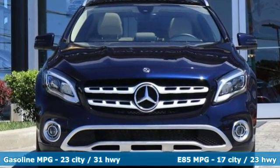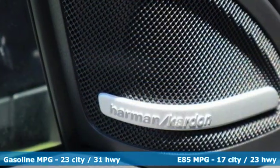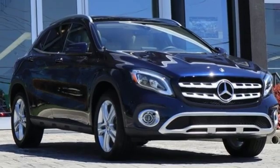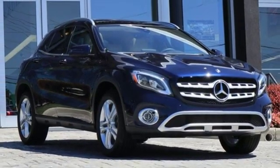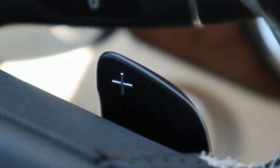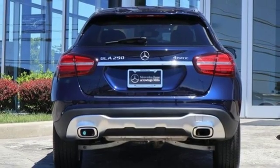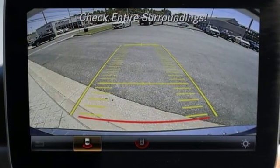Features include intercooled turbo inline 4-cylinder engine, gas pressurized shocks, streaming audio, power heated mirrors, dual zone climate control, auto dimming rear view mirror, external memory control, doors and push button start proximity key, front heated bucket seats and automatic transmission.